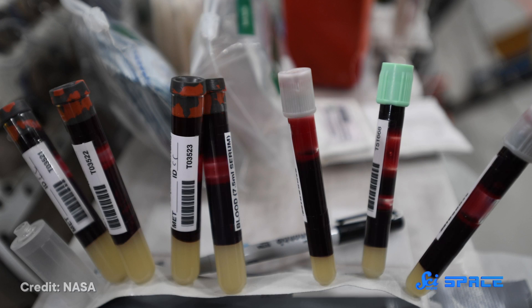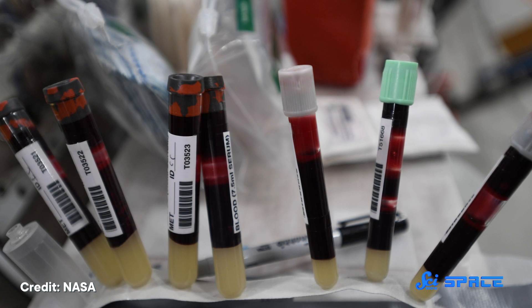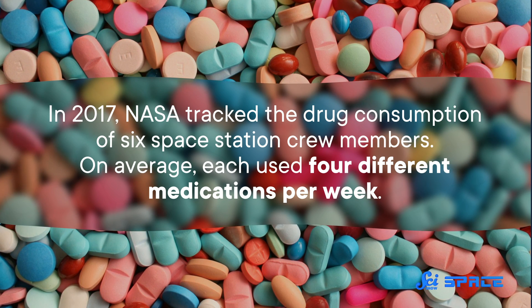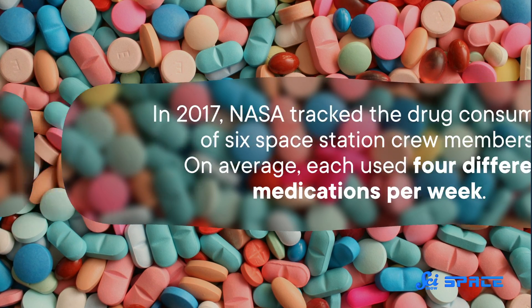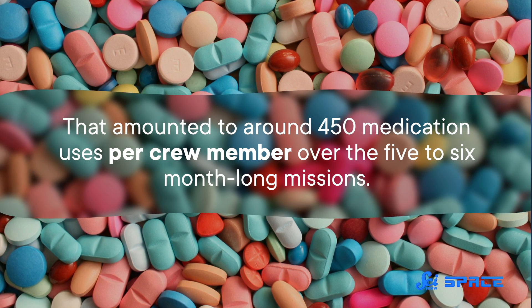Diagnosis is not the only medical realm scientists are trying to improve on in space. Say an astronaut does end up discovering a health problem through a blood test — they'll probably want to treat it as soon as possible so it doesn't become a bigger issue. For many ailments, that treatment comes in the form of medication. The ISS stocks nearly 200 different medications on board, which is a lot, but it's not an exhaustive list, and there can only be so many of any given pill. In 2017, NASA tracked the drug consumption of six space station crew members — on average, each used four different medications per week, amounting to around 450 medication uses per crew member over five- to six-month-long missions. The longer the mission, the larger the pharmacy you would need on hand.